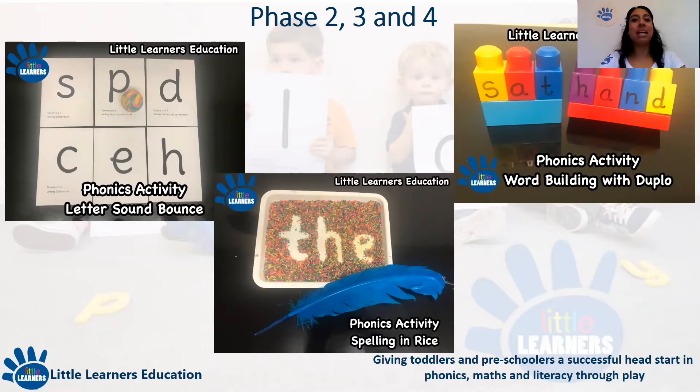Now I will go through fun practical ideas to support the development of skills mentioned in phases two, three and four. The first thing to mention is to make the activities fun within the home in short bursts. A general rule of thumb is that a child's attention span is between two to four minutes per year of the child's age — so if the child is five years old, it will be between 10 to 20 minutes — then stop, take a break, come back to it, or chop and change between activities to keep it fun and exciting.